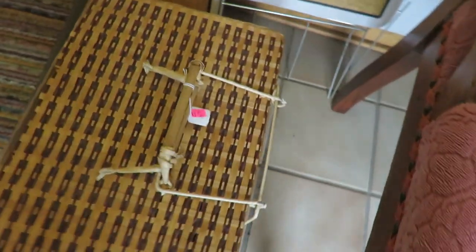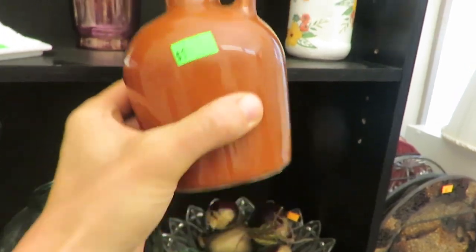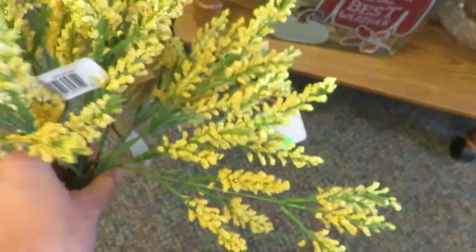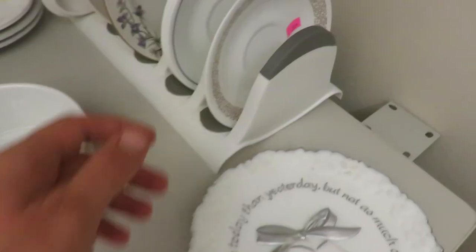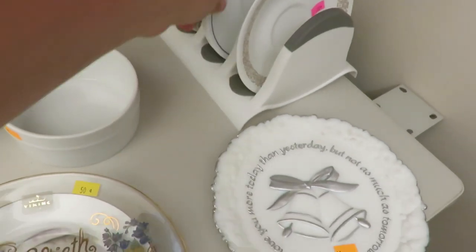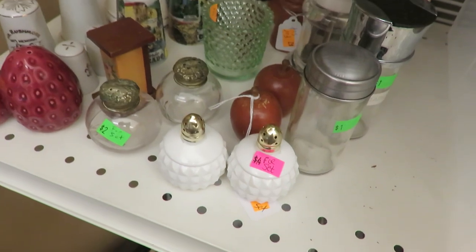Welcome! We are out thrifting today. I stopped at a thrift store I don't visit too often — the sale price is 90% off the yellow tags, and there were some unique pieces to find. I'll share a haul at the end with some of the pieces I found. I also stopped at a Goodwill on another day and found some charming vintage pieces. The Goodwill prices at that particular location were pretty decent — usually they're high where I live, but it was a good day.